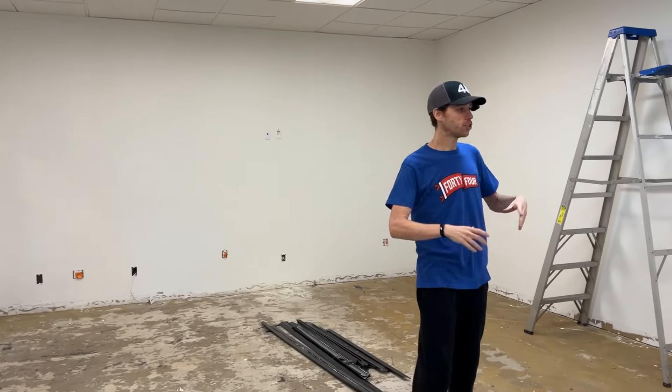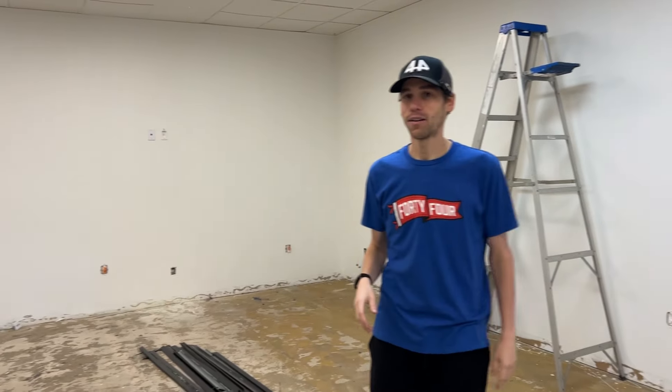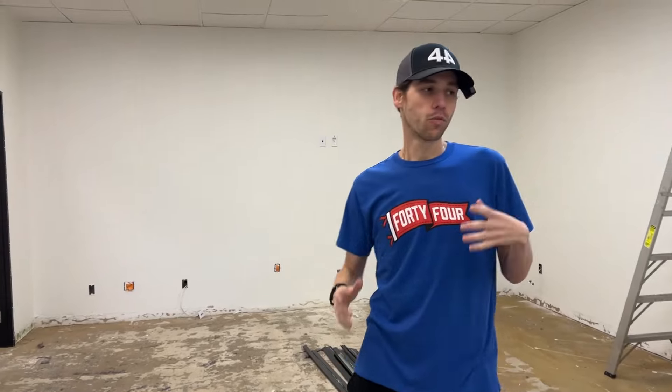We're going to have a giant TV, snacks, drinks, video games. We're going to have live streaming potential. We're really going to turn this into a really cool hangout spot, not only for the crew that works here, but we're going to bring in pro guys and just do some more fun, interactive content.